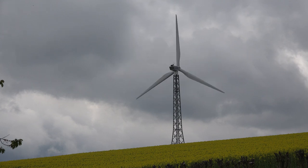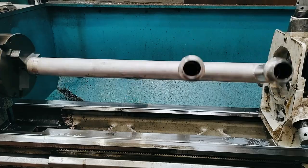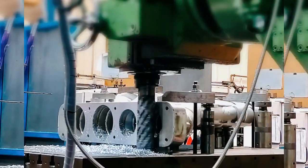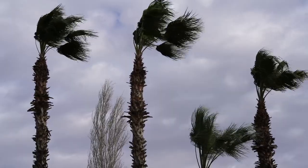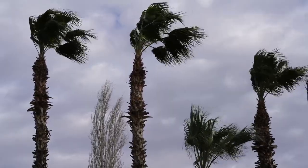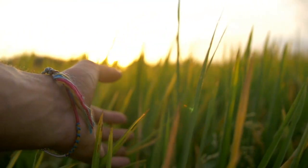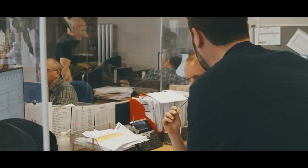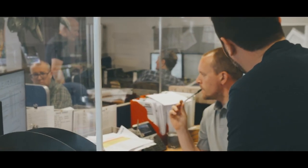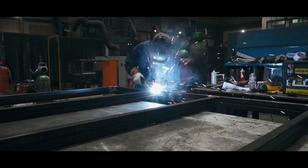In the renewable sector, wire arc additive manufacturing's precision and efficiency facilitate the production of large robust parts. These components can withstand harsh environmental conditions, improving the sustainability and efficiency of the components and reducing their overall carbon footprint of the project. It can also facilitate the repair of components that would previously have been categorized as damaged beyond repair, further reducing the costs and waste involved in maintenance.